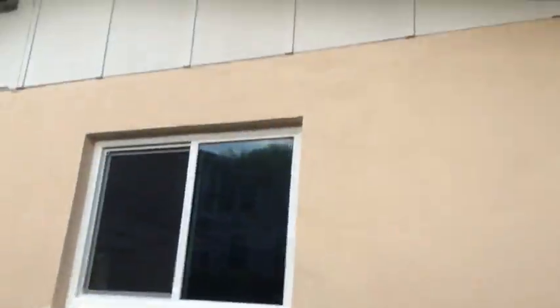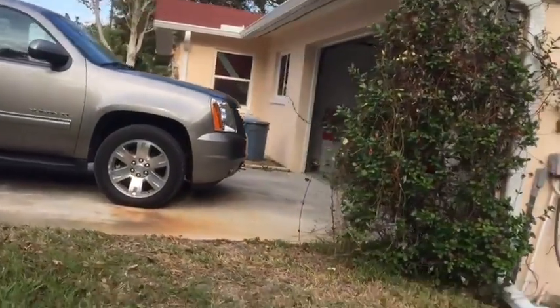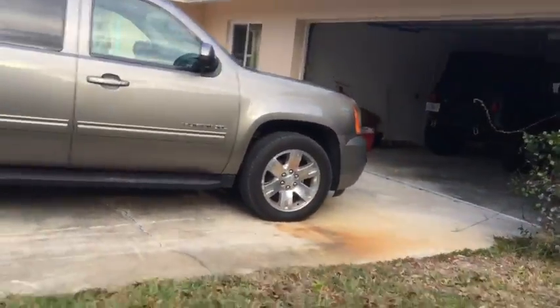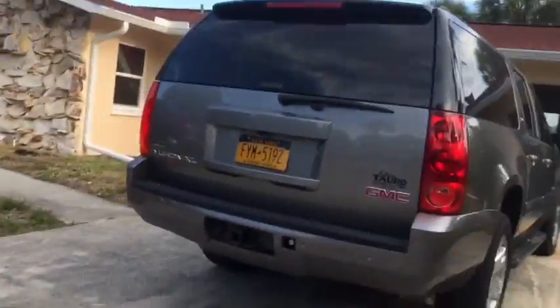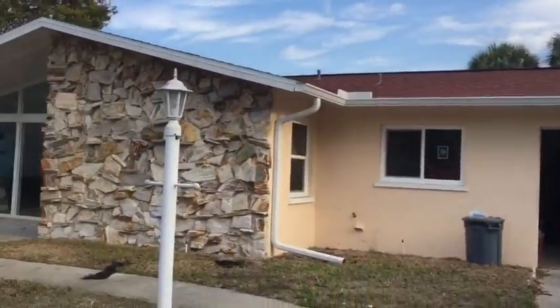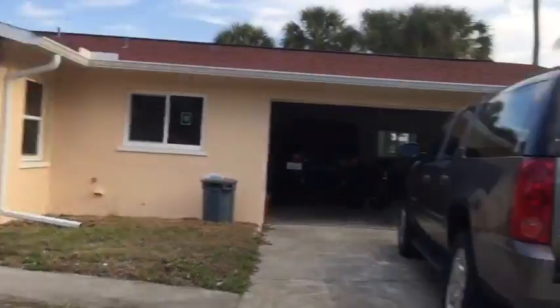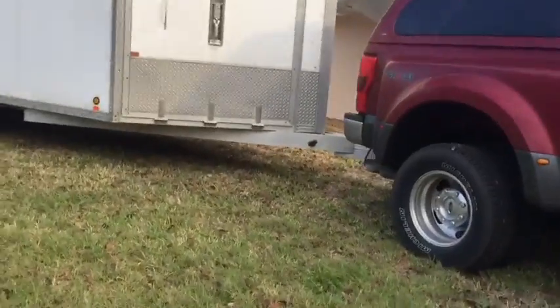I just gotta squeeze through this fence. Over here, we got this, and then the front of the house. There's a Suburban — we drove that yesterday to get dinner and stuff. We're gonna drive that until this truck is hooked up to the trailer.